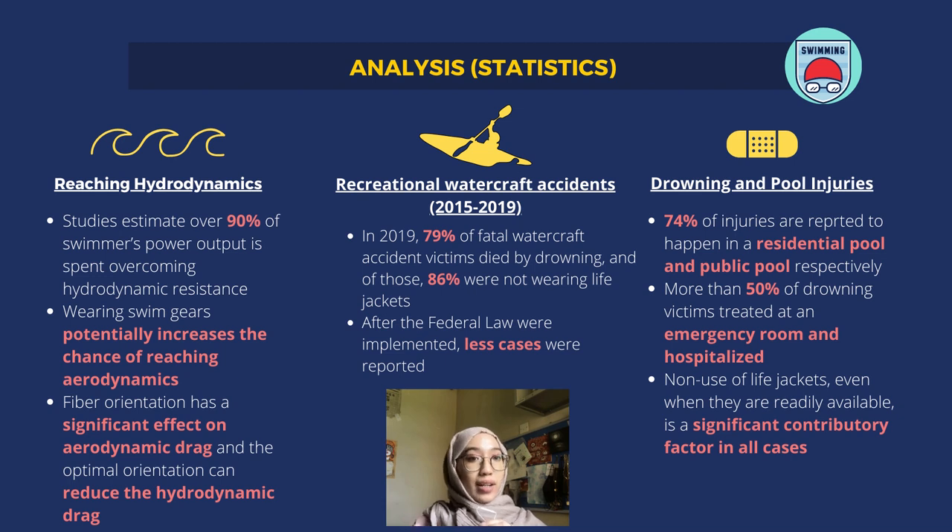The third point is drowning and pool injuries. 74% of injuries are reported to happen in residential and public pools respectively. More than 50% of drowning victims treated at an emergency room were hospitalized. The study said that non-use of life jackets and proper gears, even when readily available, is a significant contributory factor in all cases.